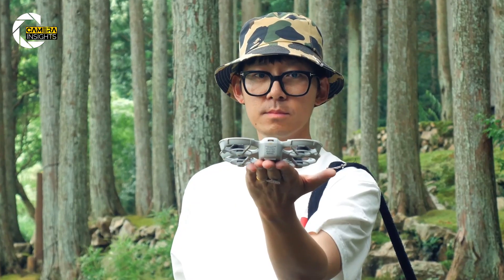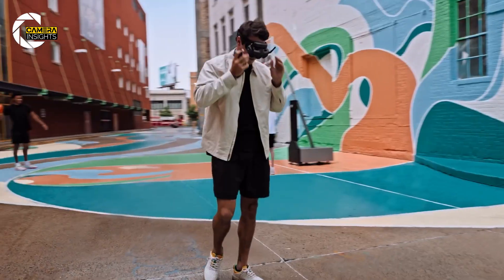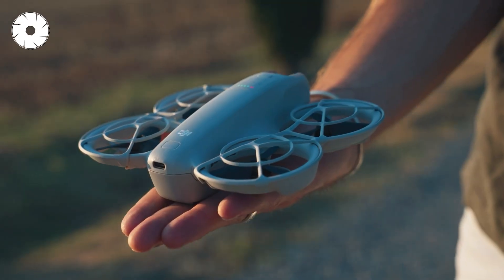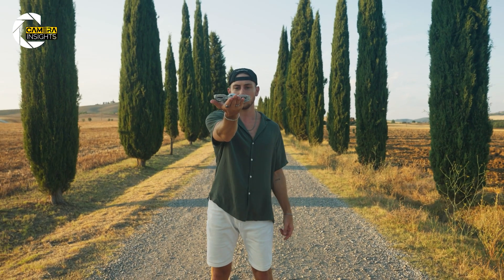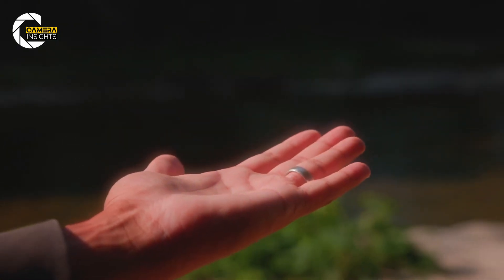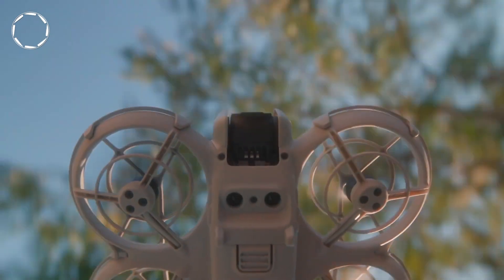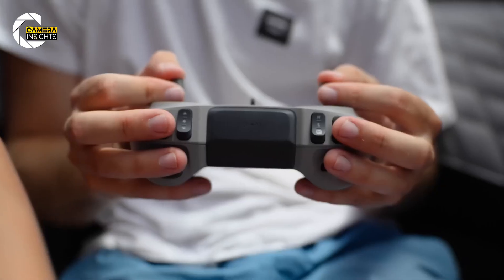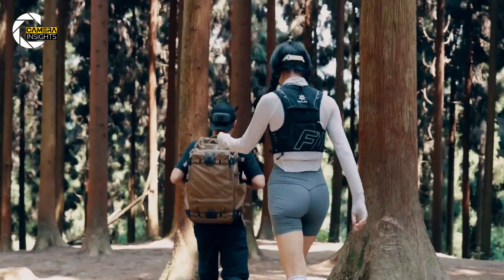Here's where things get spicy. The original Neo launched at a wallet-friendly $289, and insiders are saying DJI is planning to keep the Neo 2 under the $350 mark — which, in drone world, is practically giving it away. For that price, you're not just getting a toy; you're getting flagship-inspired features in a pocket-sized beast that won't make you cry if you crash it into a tree. DJI knows the budget market is blowing up, and they're planting their flag right in the middle of it. If you've been waiting to dive into drone life, this could be the perfect entry point.